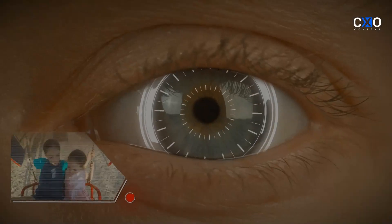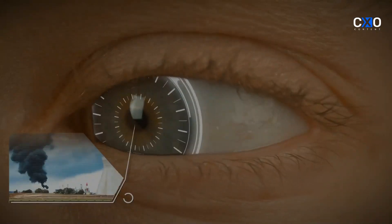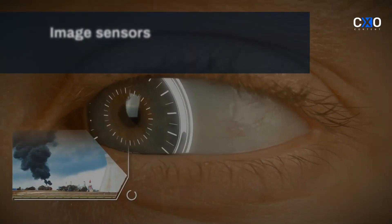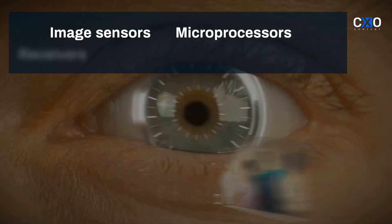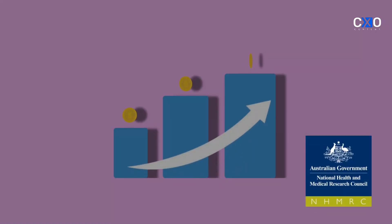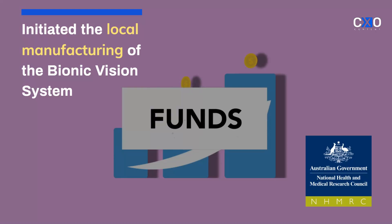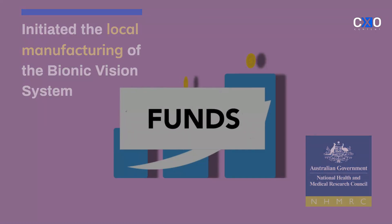The bionic eye is artificial, transmitting visual sensations to the brain. It has an electronic system that includes image sensors, microprocessors, receivers, radio transmitters, and retinal chips. Supported by funds from the Australian Government Medical Research Fund and other sources, Monash Vision Group has initiated the local manufacturing of the bionic vision system.